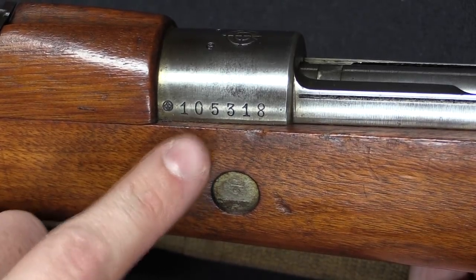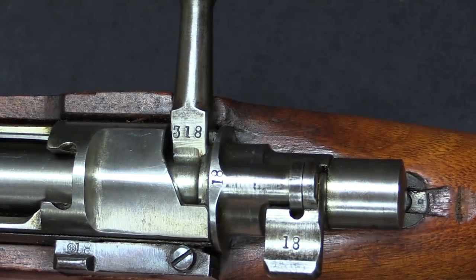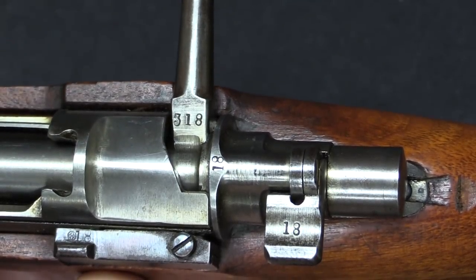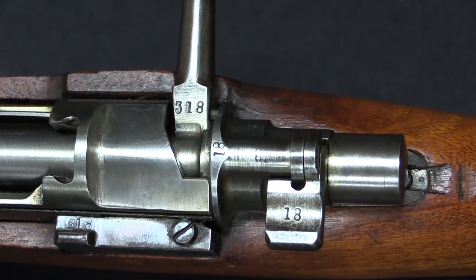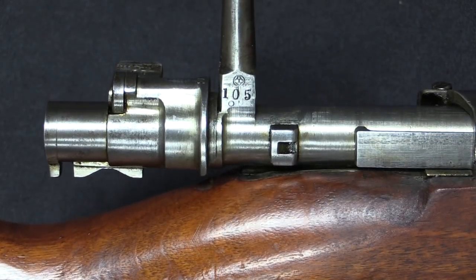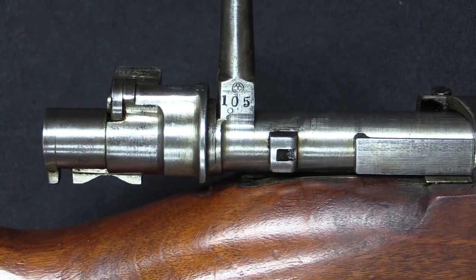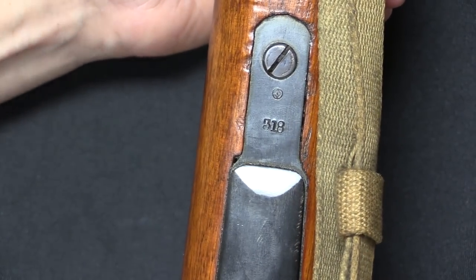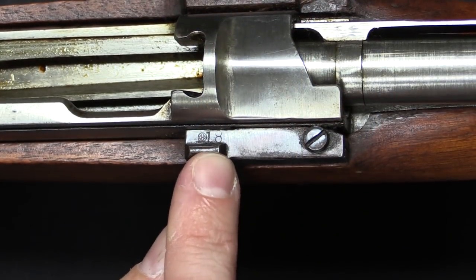One interesting detail I haven't seen on any other pattern of Mauser: this rifle's serial number is 105,318, and typically on the bolt handle there isn't enough space for the full serial number, so they just put the last few digits — 318 is exactly what you'd expect. But if you open the bolt and flip it to the other side, you'll find the first three digits as well. So they put the entire serial number on the bolt handle, they just split it in half. You'll also find serial numbers on the floor plate, on the trigger guard along with another arsenal proof mark, and on the bolt release lever.